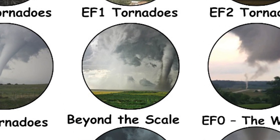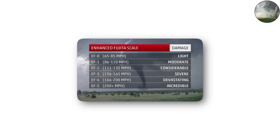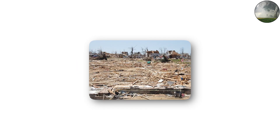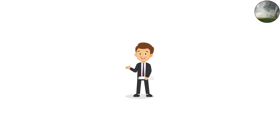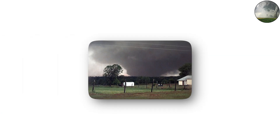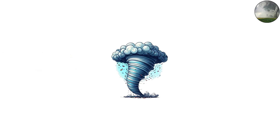Beyond the scale: the F6 myth. Over the years, there's been talk of an F6 tornado, but scientifically, the enhanced Fujita scale ends at EF5. EF5 already represents destruction above-ground structures cannot withstand, so measuring beyond that is almost meaningless. Still, meteorologists acknowledge that some tornadoes exceed 250 or even 300 miles per hour, such as the 1999 Bridge Creek–Moore tornado in Oklahoma. Radar measured winds over 300 miles per hour in that storm, making it one of the strongest ever recorded.